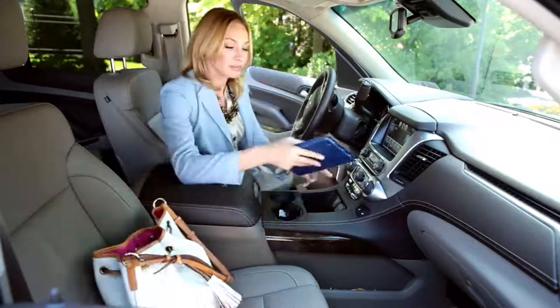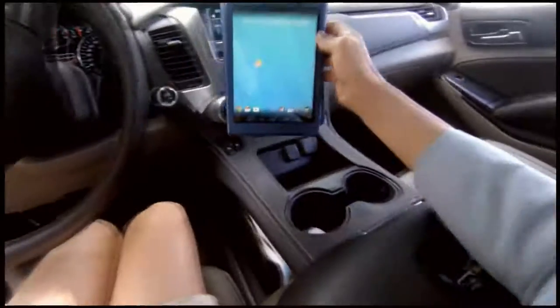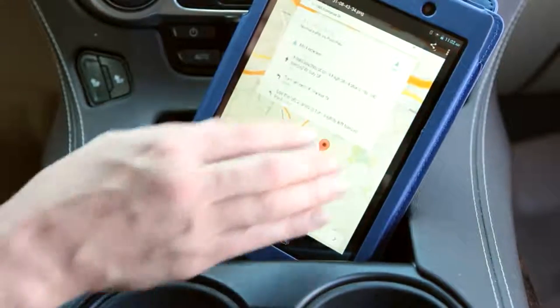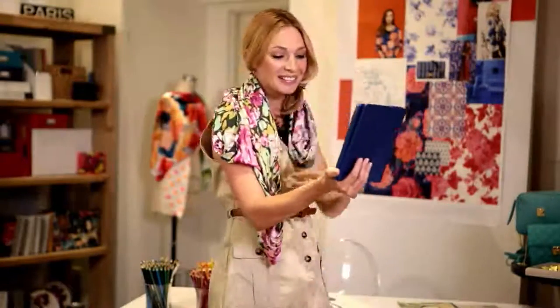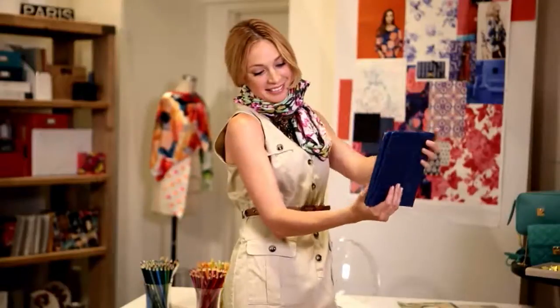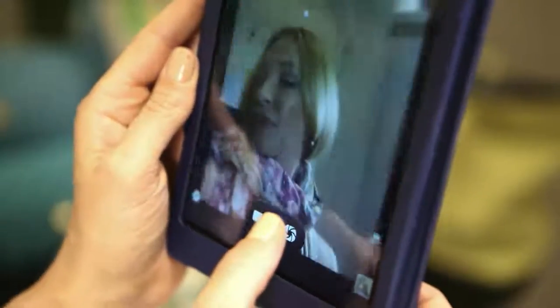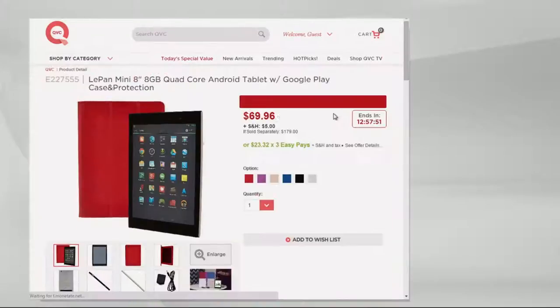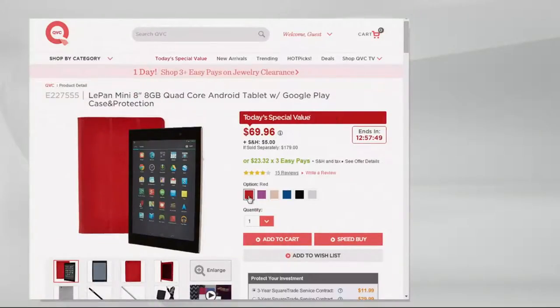Great to see you, Melissa. Hey, stay on the phone — the silver's going quick. Fewer than 800 left. We also have gold, red, black, purple, and blue. 700 remaining in the silver, and that's all we have. Go to QVC.com for more information. Look at the colors, look at the price.